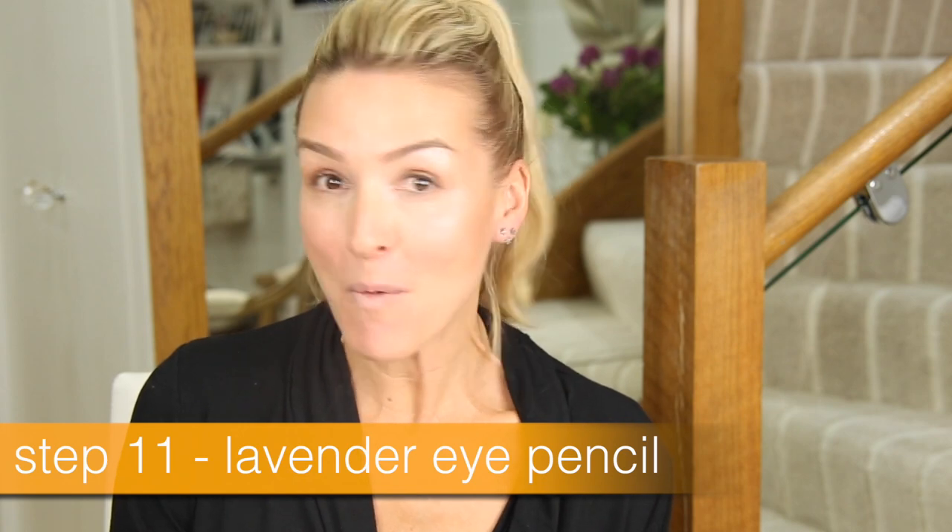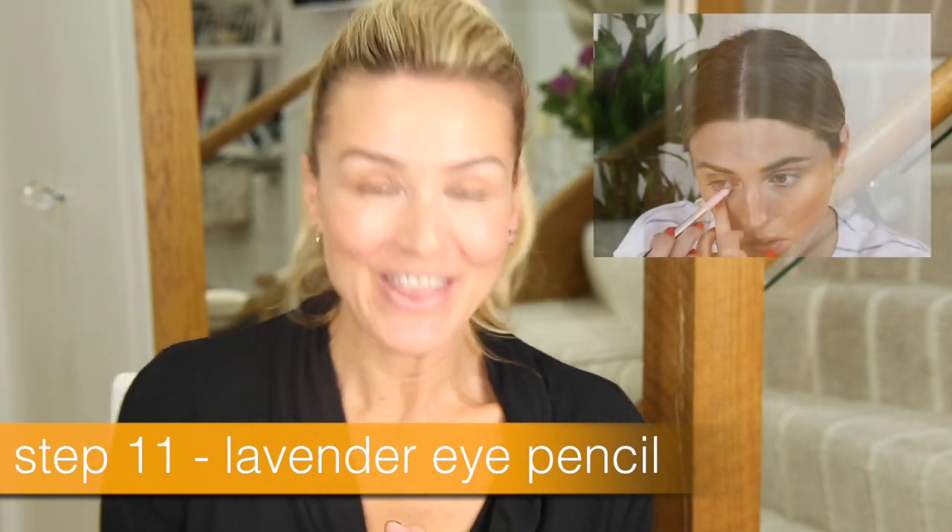Step 11 we're not going to do. This is where Alana uses a white eye pencil or a lavender one inside the waterline. At my age I just wouldn't do it. I think it's lovely and fresh but I think it's a very young look. Actually I had it done at a wedding last year when I had my makeup done professionally and she did it.